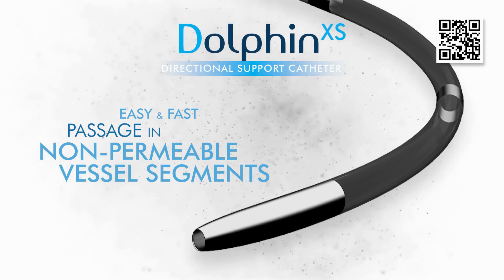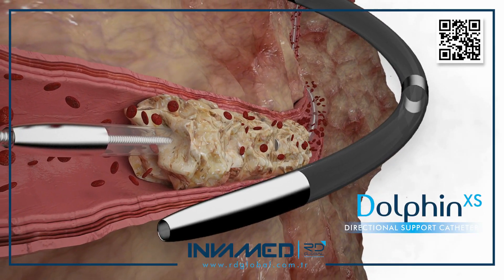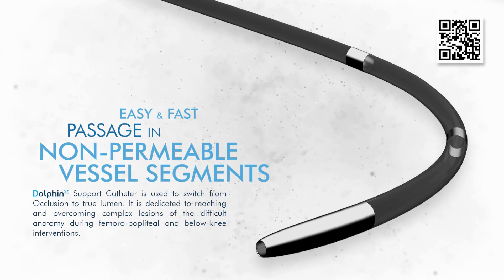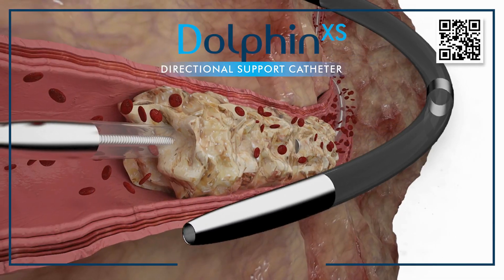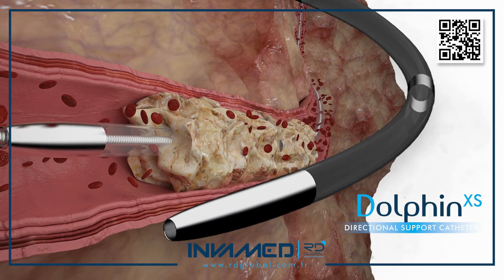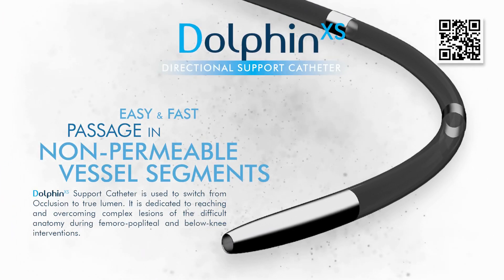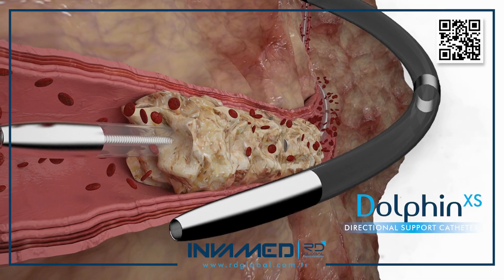The catheter's packaging includes clear sizing data and compatibility instructions, allowing seamless selection of the correct configuration based on vessel diameter and lesion complexity. As part of InvaMed's broader suite of peripheral vascular tools, Dolphin XS integrates with support wires, low-profile balloons, reentry systems, and imaging platforms. This cohesive platform approach ensures procedural consistency and minimizes the need for improvisation or device switching.